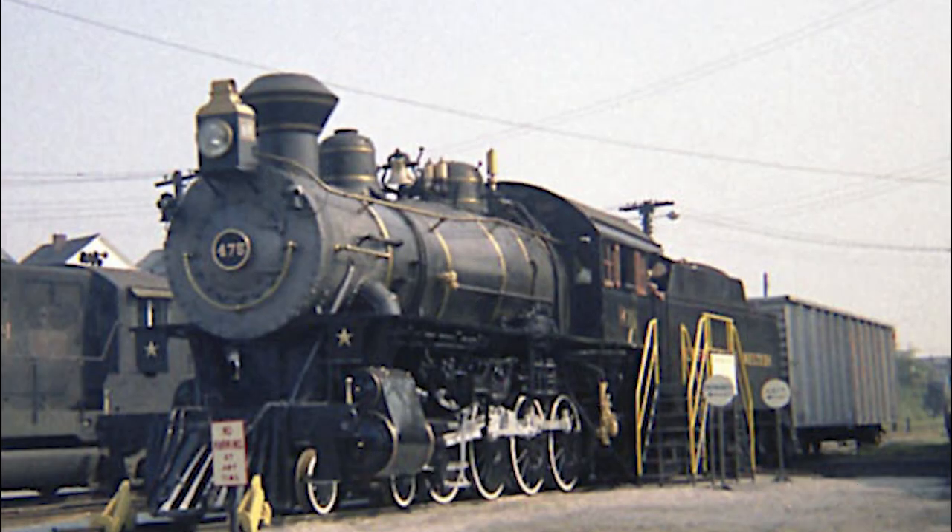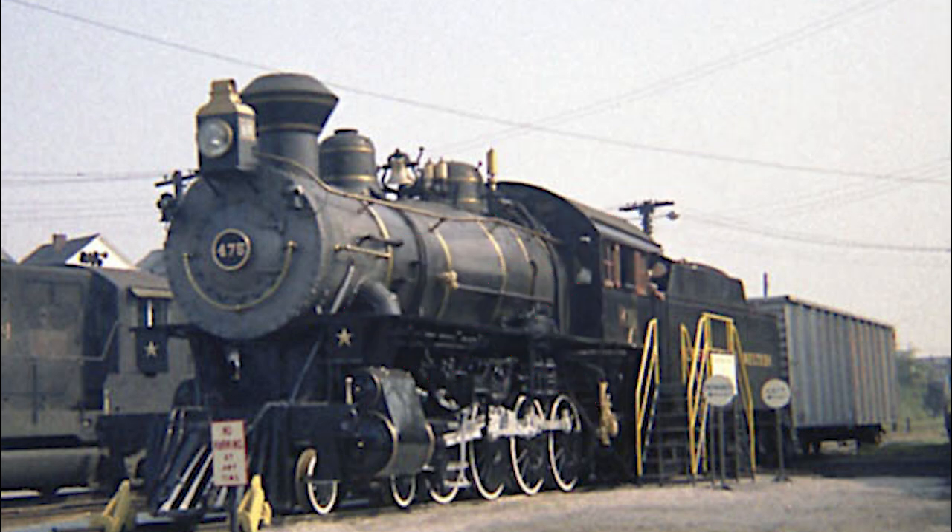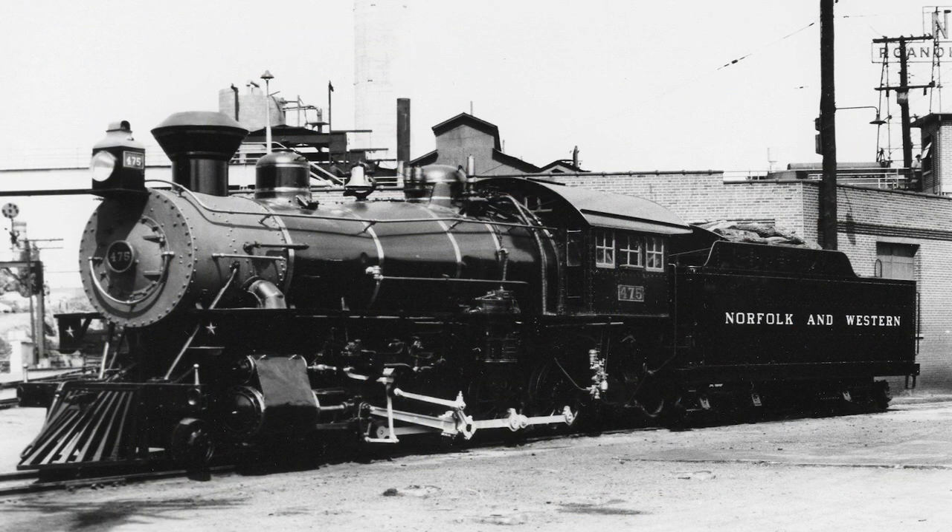Shortly following its retirement, the 475 underwent a complete cosmetic overhaul, being given a protruding pilot and a diamond smokestack as part of a brief stint hauling a Salem shifter, a local passenger train that ran in and around Roanoke at the time. The 475 frequently headed up the train as an exhibition locomotive between 1957 and 1958. In 1959, the locomotive was pulled from the N&W roster for good and placed on display in Roanoke, where it would remain for the next two years.